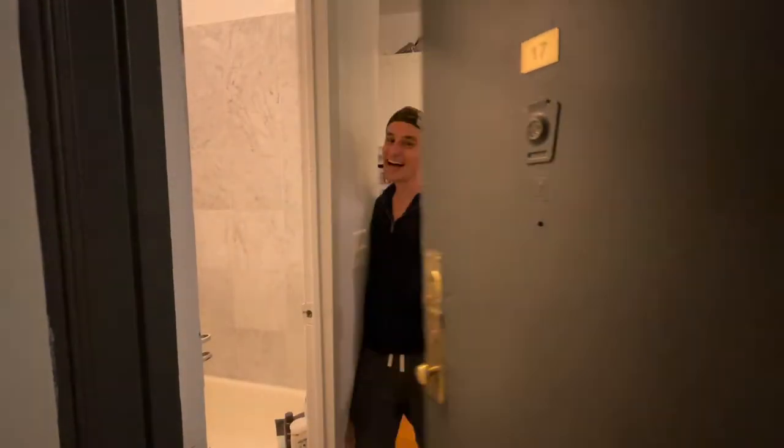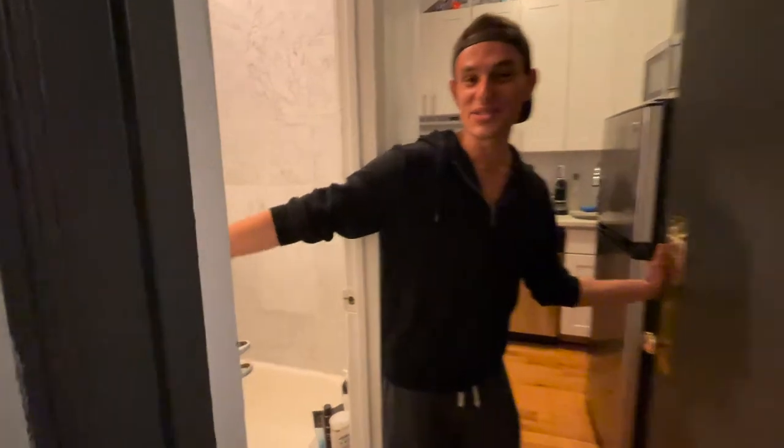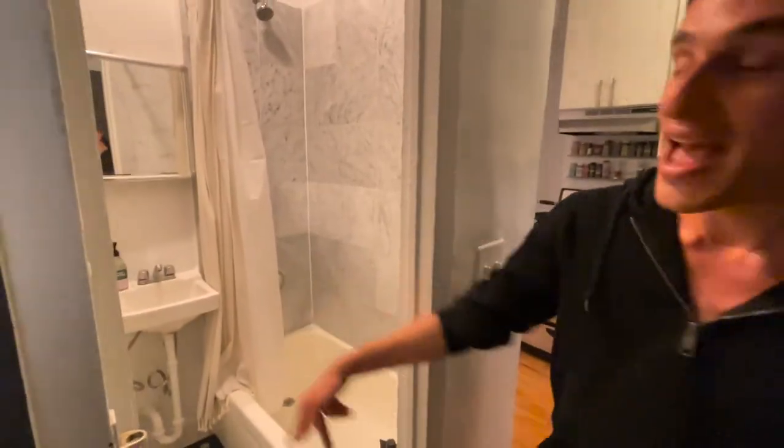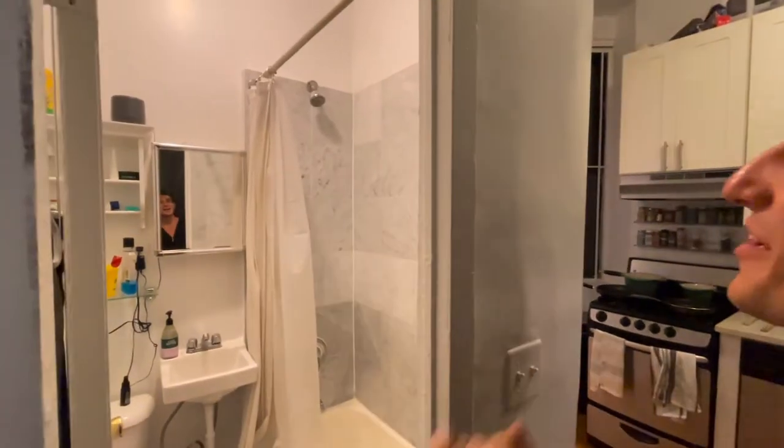Oh my god, I'm coming. Hello MTV and welcome to my crib. Come on into the foyer bathroom. This is our foyer bathroom. As you can see I wave in the mirror. Hi there. Welcome.